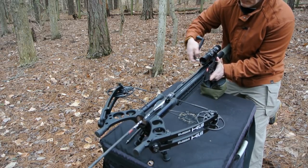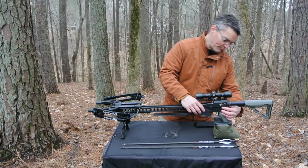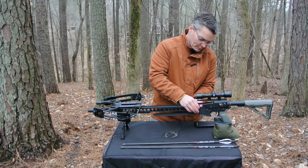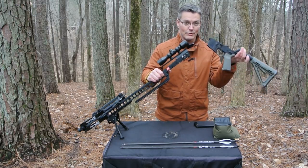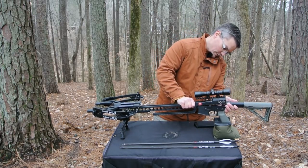Most other high-performance crossbows can only be uncocked by shooting them. Of course, if you're familiar with AR uppers, it's just a simple matter of popping a few pins and you can remove the entire crossbow from your lower, put on your rifle upper, or switch back again at will.